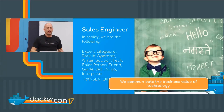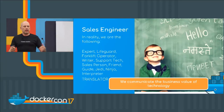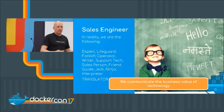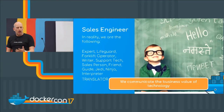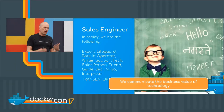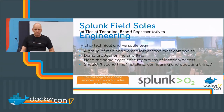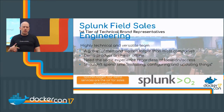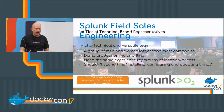We're really translators of business value. Most companies here have sales engineers. You may have a problem that their product can solve, and it's our job to communicate the business value of technology — because you're an expert at your issues and we're probably an expert at our product. In the field sales engineering group, we are the very first tier of technical brand representatives.